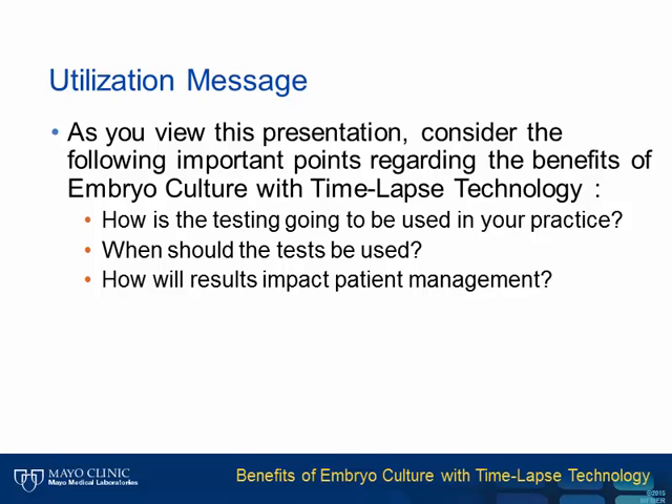First, how is the testing going to be used in your practice? When should the test be used? And finally, how will results impact patient management?